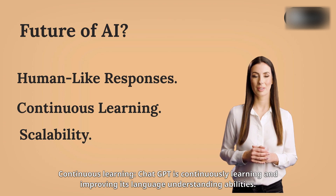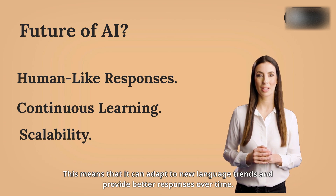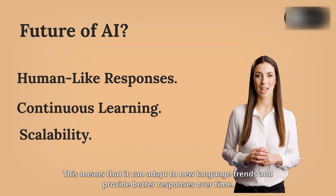Continuous learning: ChatGPT is continuously learning and improving its language understanding abilities. This means that it can adapt to new language trends and provide better responses over time.